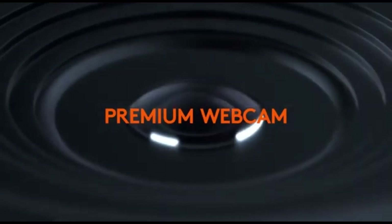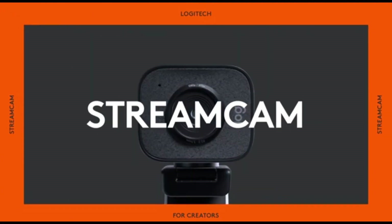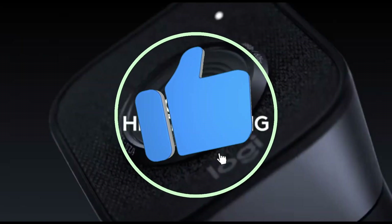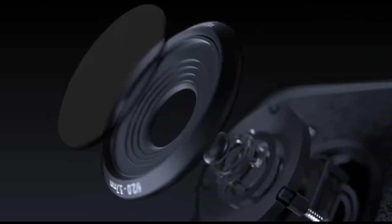The Logitech StreamCam offers a dependable and high-speed connection via USB Type-C, ensuring flawless broadcasting without lag or delays. Its clever autofocus and exposure management adjust to changes in lighting conditions, keeping you well-lit and sharp during the whole broadcast.